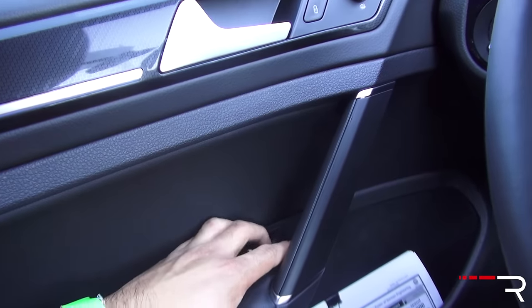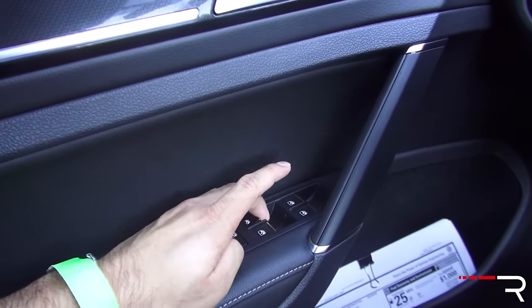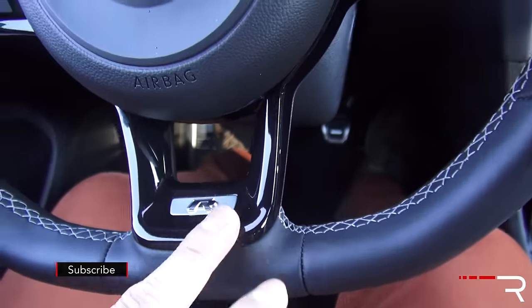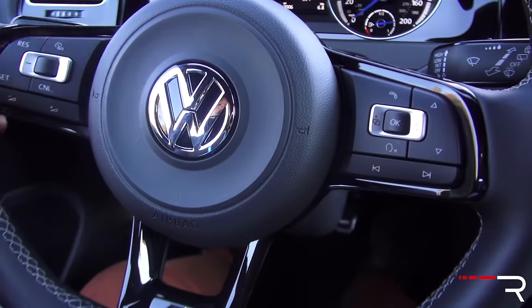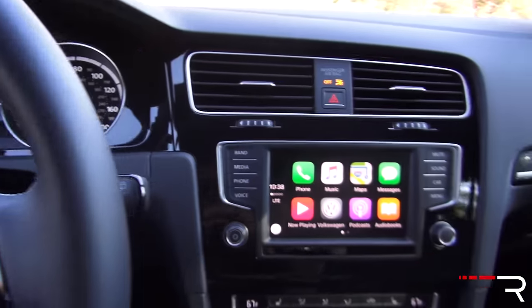The windows are one-touch automatic for the driver, front passenger, and rear — so all four are one-touch, just like the Focus RS, which is great. The steering wheel has a nice flat bottom with traditional R logos and really nice contrasting stitching. It feels great in your hands. The wheel itself is a somewhat large diameter with electric power steering assist.